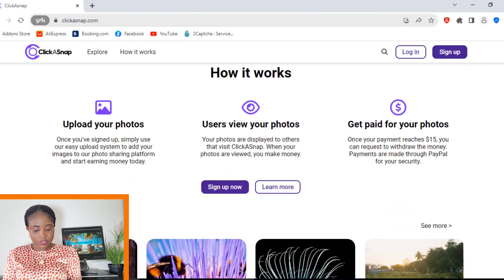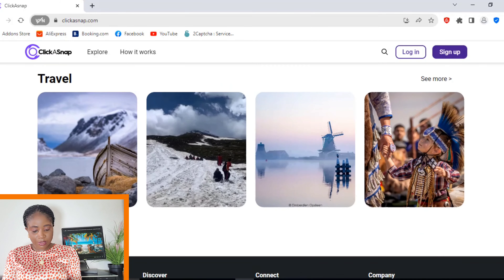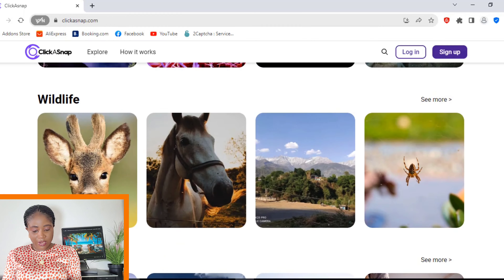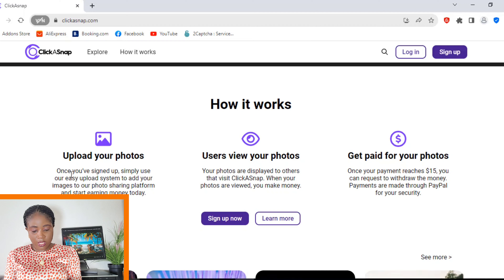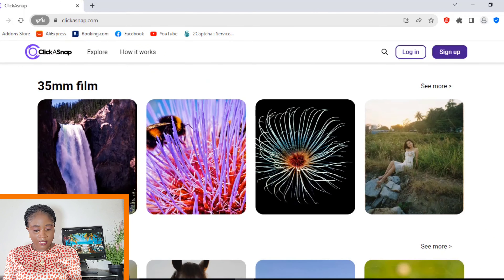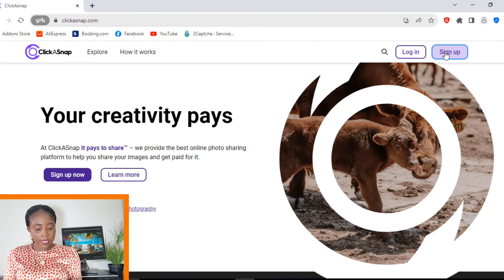Scrolling down to the bottom of the page, the pictures have been categorized into different categories like travel, wildlife, architecture, beauty, and so on. You sign up, upload your photos to the platform, and then the platform shares your photos to different users, and you get paid. Each time you make up to $15, you get paid through PayPal. If you don't have an account, come up here and click on Sign Up — enter your email, your name, your password, and so on.